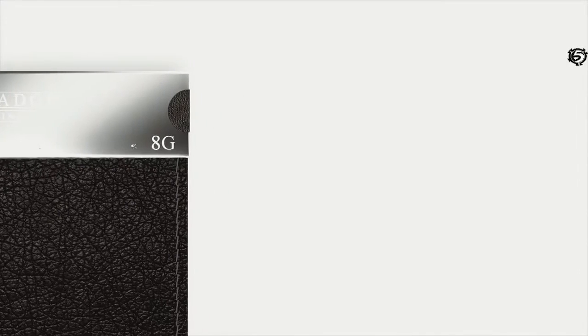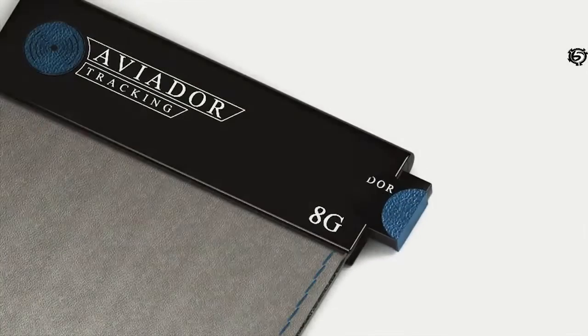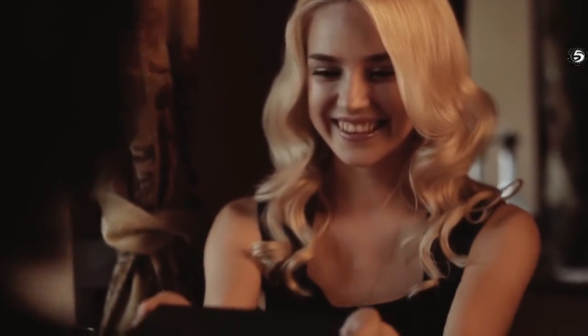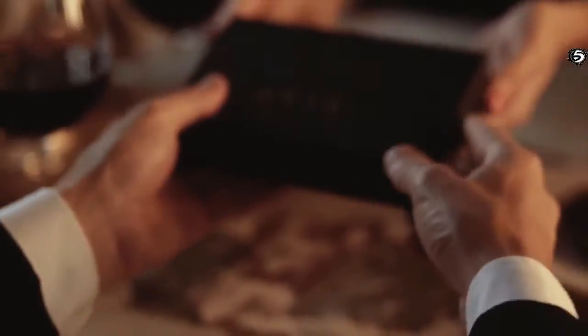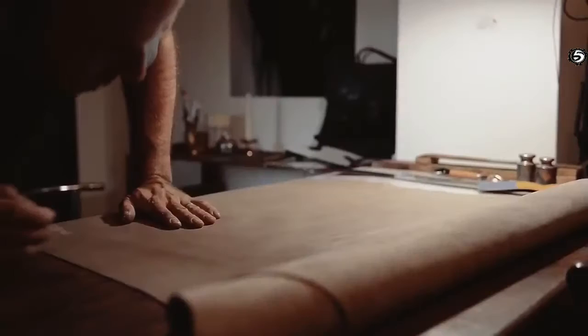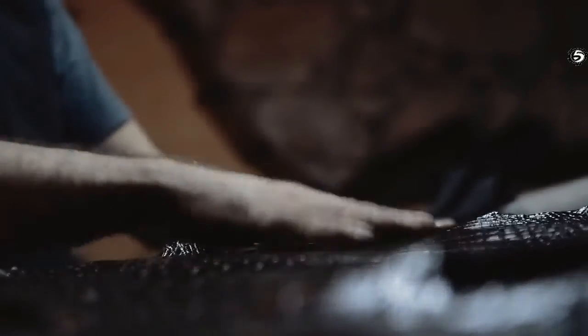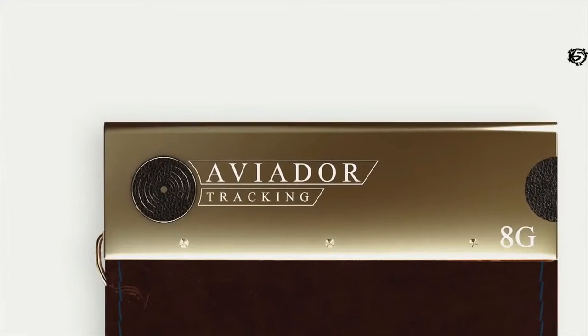We designed the wallet with you in mind and didn't forget your information storage needs — Aviador has an 8 gigabyte memory card built-in. We are sure this will be the most original and useful present for a person you care about, showing you have an amazing sense of style. When designing the wallet, we paid particular attention to quality; the wallet is handmade using cold letter leather, which is perhaps the finest leather in the world.